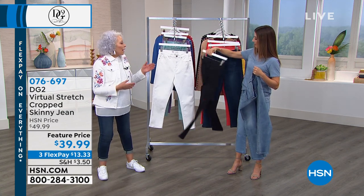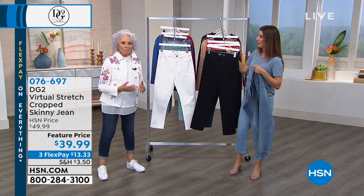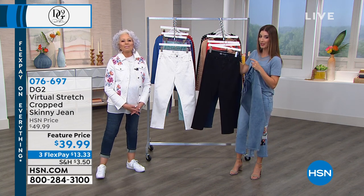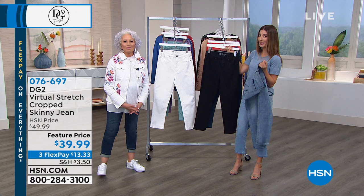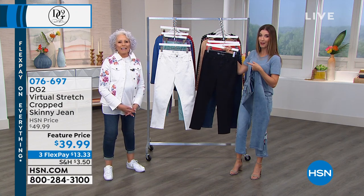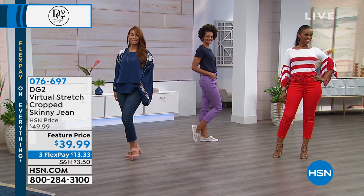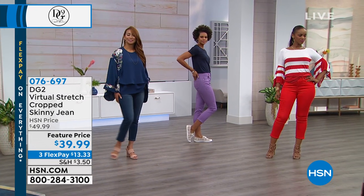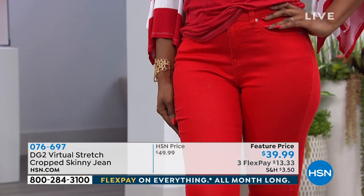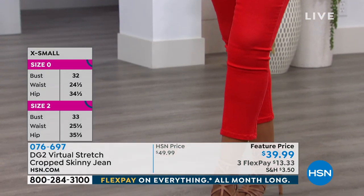It's a great white jean — not all white jeans are created equal. At a certain point, this becomes the number one neutral for the season. We are really busy. These are at a feature price just for a limited time — from $39.99, you save $10 off. This is our number one best-selling fabric and one of our number one best-selling jeans. You also have three flexible payments, and you get an extra flex pay on your HSN credit card.